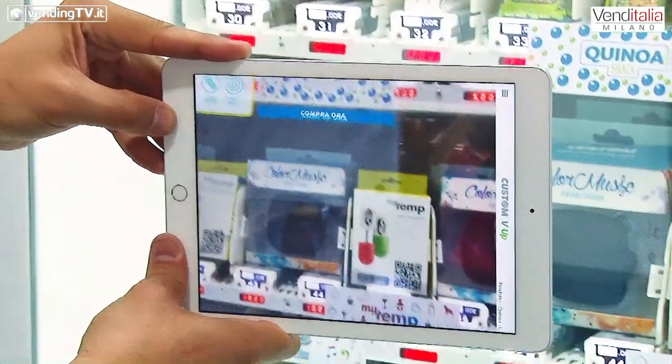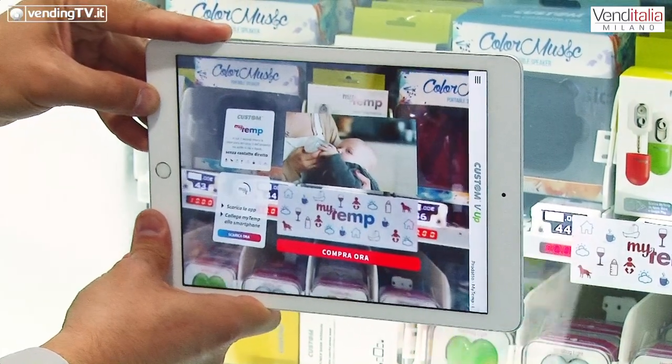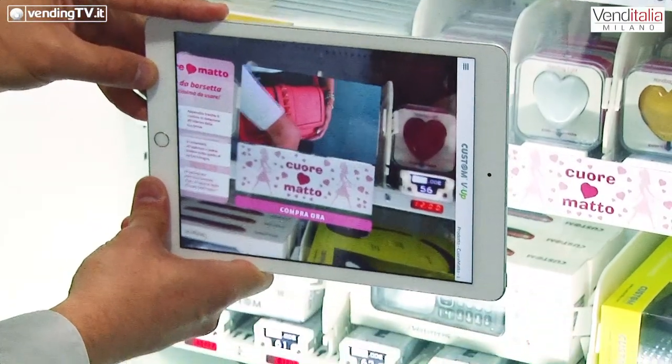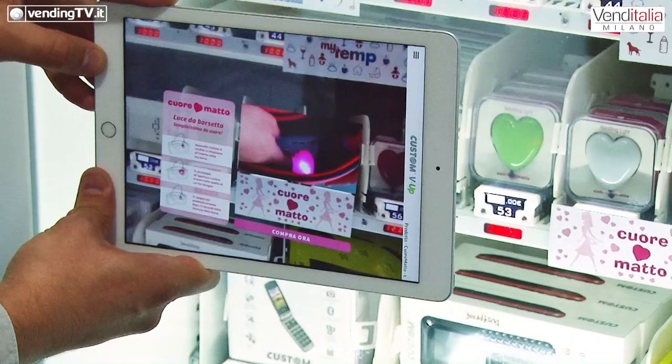Da qui possiamo poi interagire con la vending machine per avviare anche l'acquisto stesso del prodotto scelto. Quindi non più un semplice acquisto di impulso, ma un acquisto ragionato attraverso una serie di informazioni utili al consumatore. Queste informazioni possono anche permettere al gestore stesso di veicolare la pubblicità e i prodotti in quel preciso istante attraverso un pannello da lui completamente modificabile.